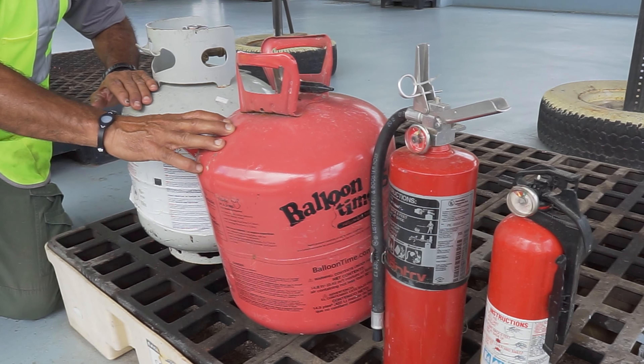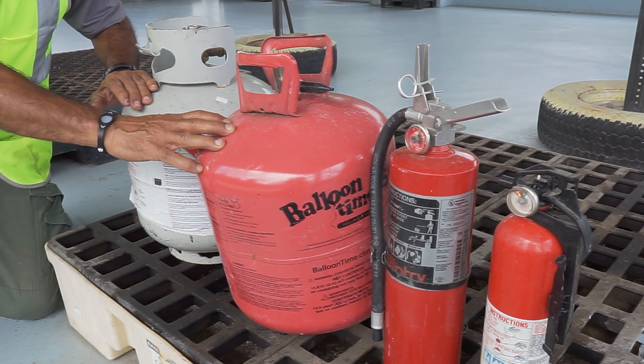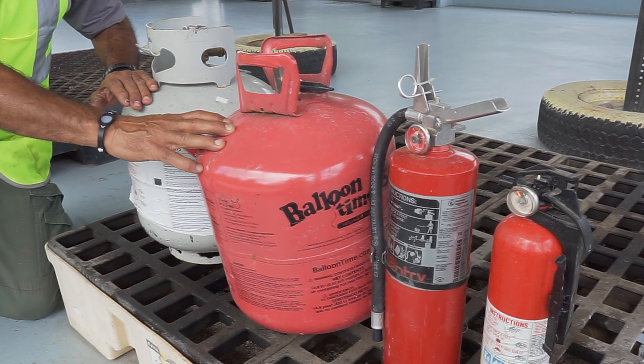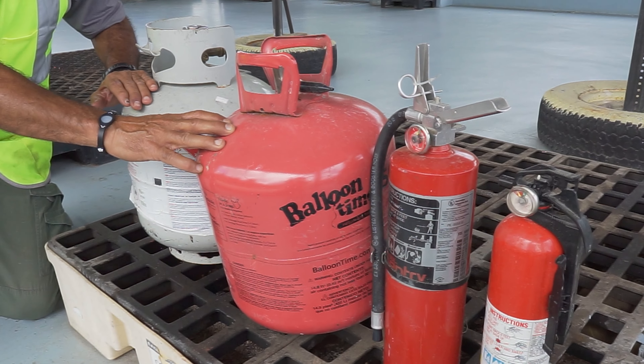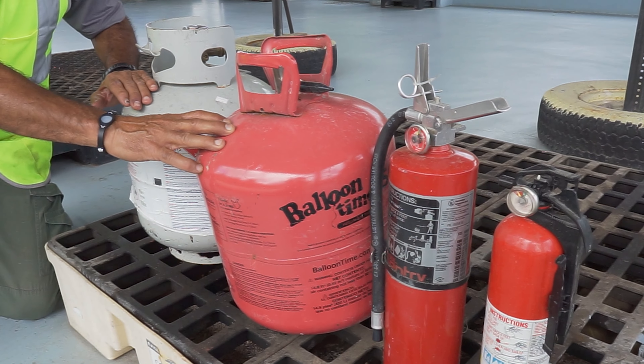Another item we receive at the Seminole County Landfill is used automotive batteries — unwanted automotive batteries, and only those. We do not receive lithium batteries or any other kind of battery; those need to be taken to the central transfer station in Longwood.